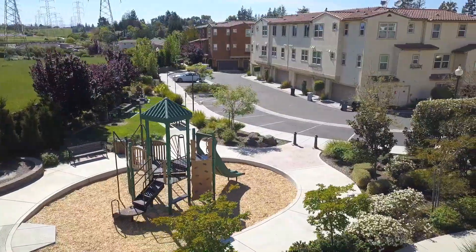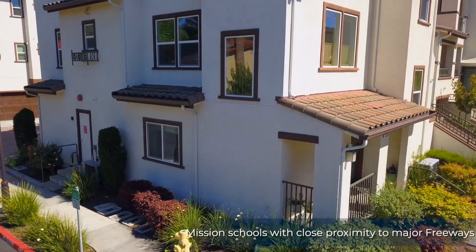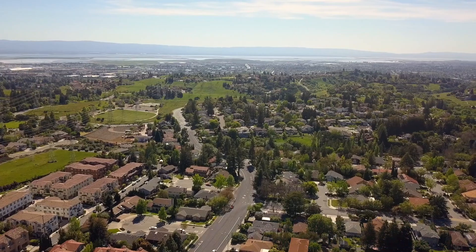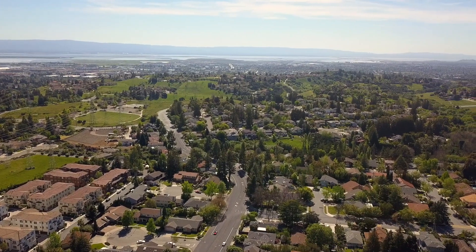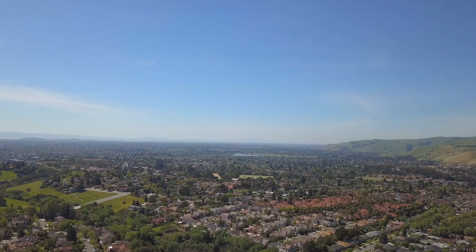This home is conveniently located within walking distance to award-winning Mission schools with close proximity to major freeways. There are plenty of walking and hiking trails, including Mission Peak Trail. The Warm Springs BART station is approximately only 7 minutes away.